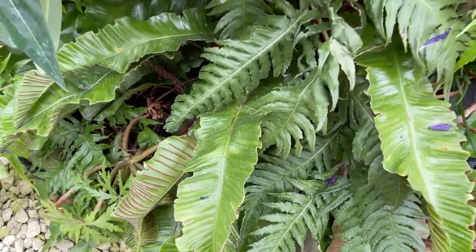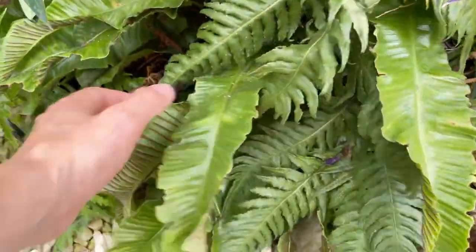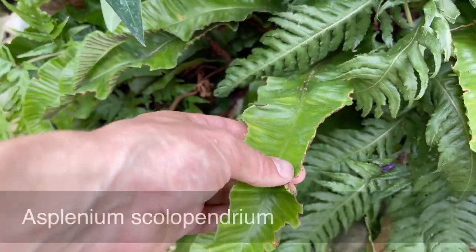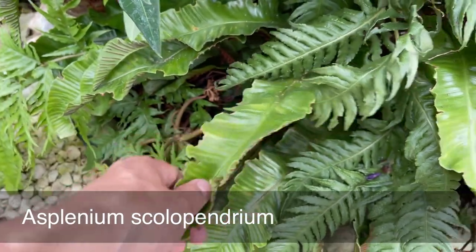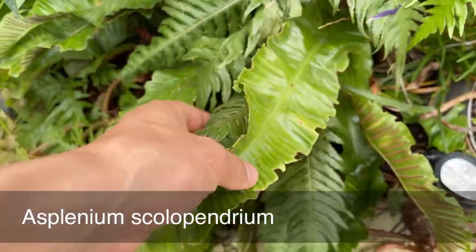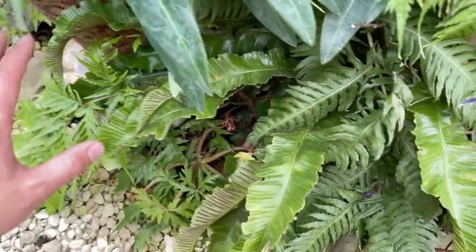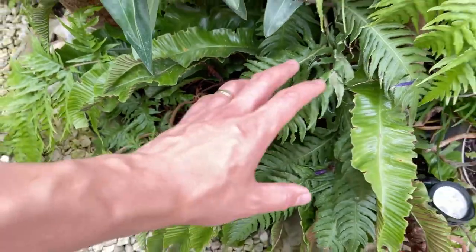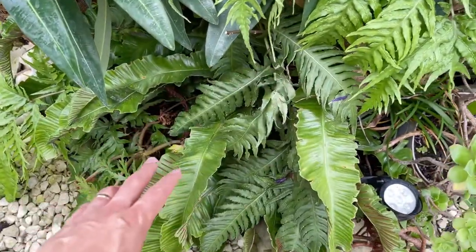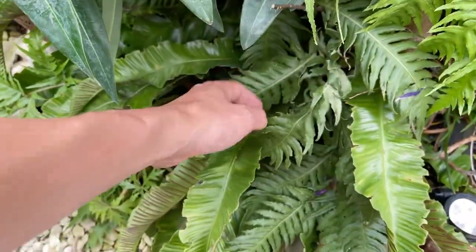Just behind me there are a couple of other ferns I'd recommend growing. This is Asplenium scolopendrium — the British native hartstongue fern — but you can get different cultivars; there's one called Hurricane that has a spiral of leaves that looks really nice. I'd like to add that to my garden. I like growing native plants in amongst my exotics, so it makes the garden a place that's home to so much of the native wildlife as well.